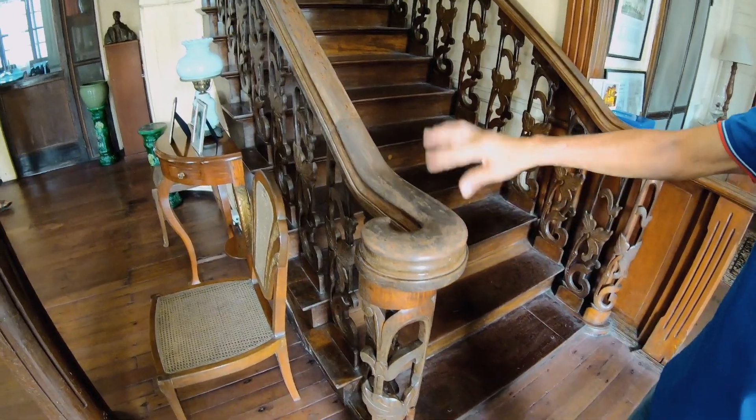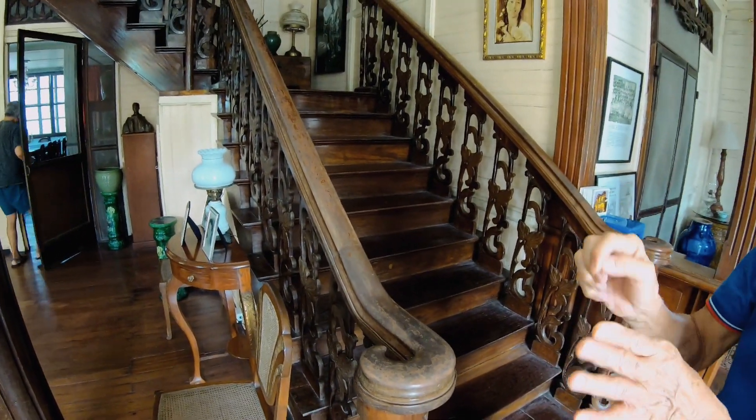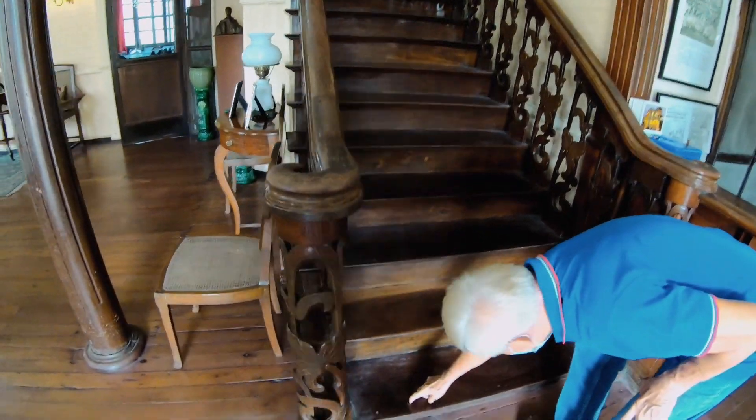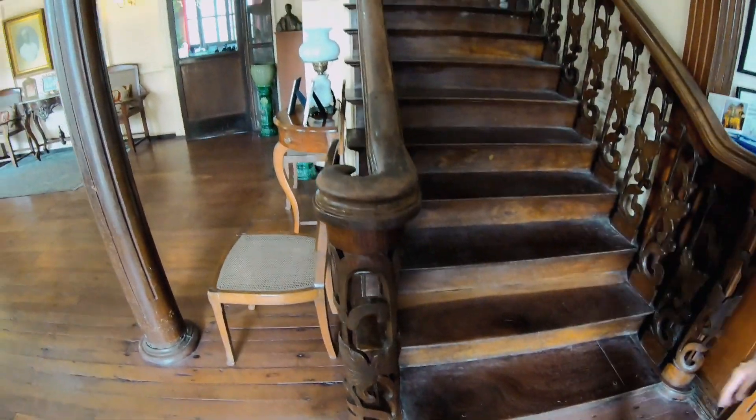Look at how beautiful this staircase is. This is termite free — the termite cannot eat this wood. It's made of Tyndalo, which is a very hard wood, harder than Nara. And this was built without nails — it's the old style of building houses where they used wood pegs.